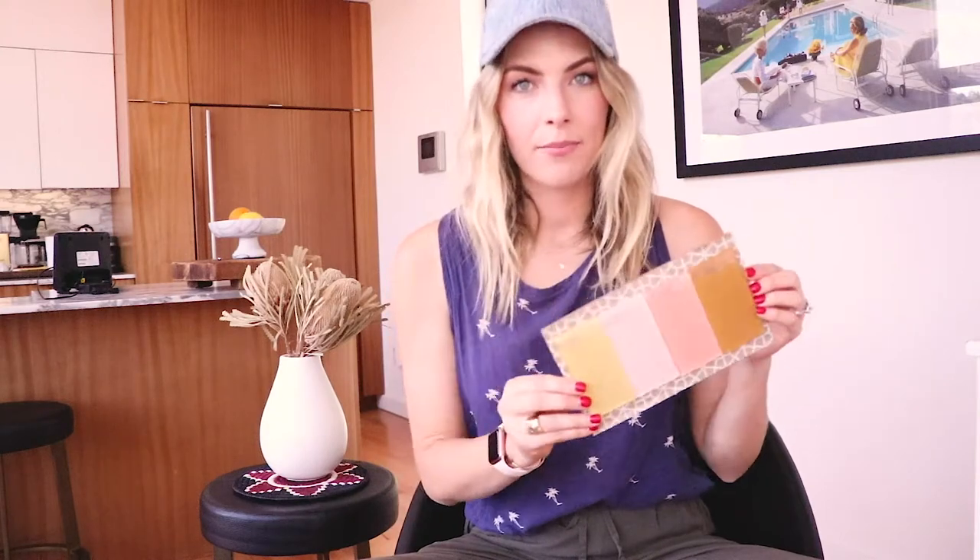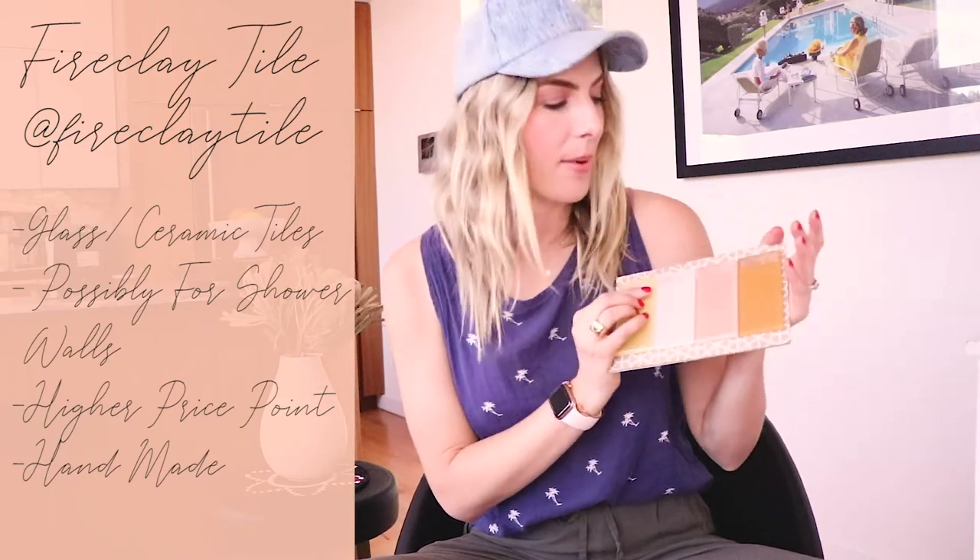Okay, so these are from Fireclay Tile — I found them on Instagram. First of all, my color palette exactly! These are actually glass tiles. The colorway is exactly what we're doing in the desert: mustard, blush, off-white, beige, and pops of dark green.